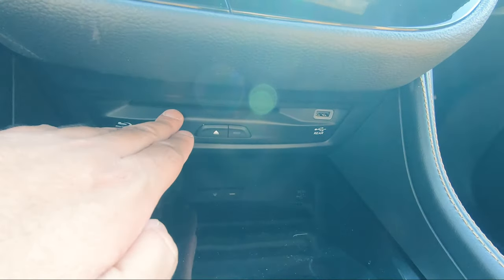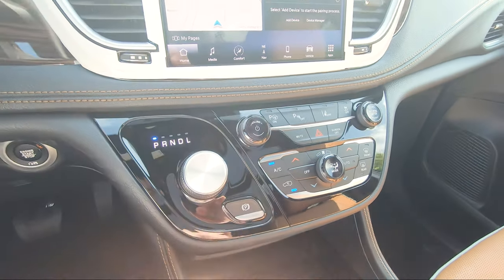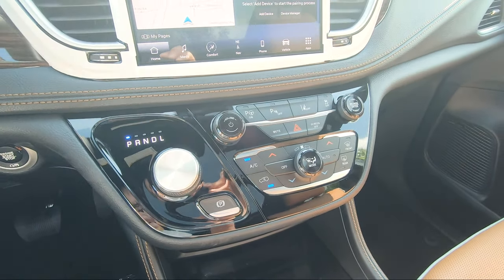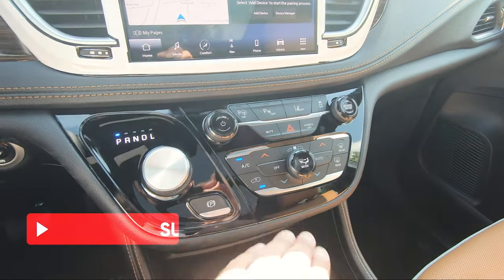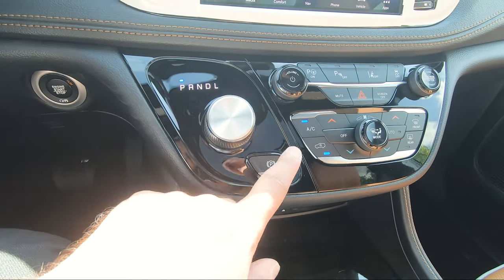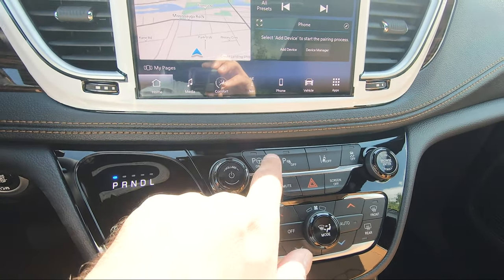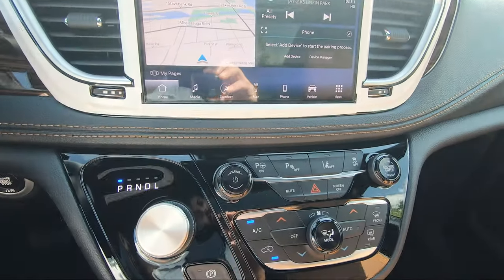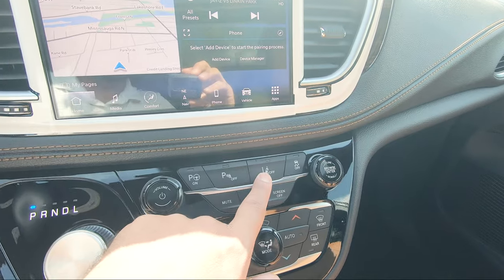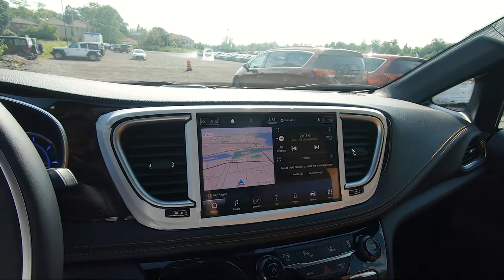Right above all this you've got your Blu-ray player — the people in the back can enjoy whatever movie you put in. Above that you've got your heating and cooling controls, your rotary dial shift knob, and your electronic parking brake right underneath. Up here you've got a bunch of options: perpendicular and parallel parking assist, parking sensors front and rear you can toggle on and off, lane departure, and traction control.